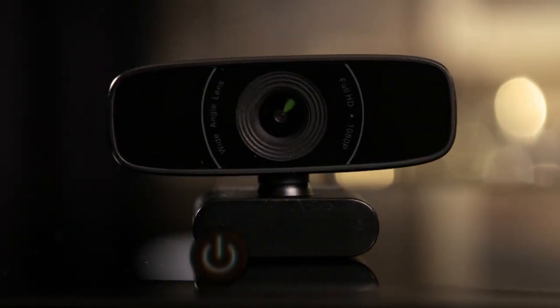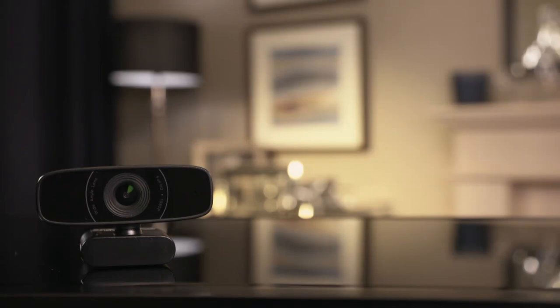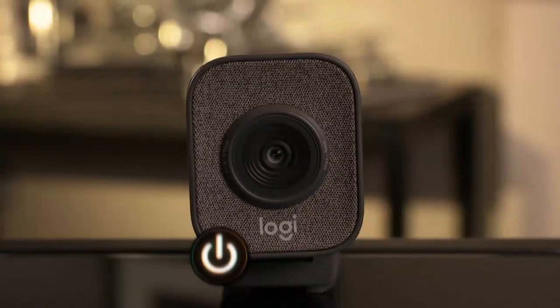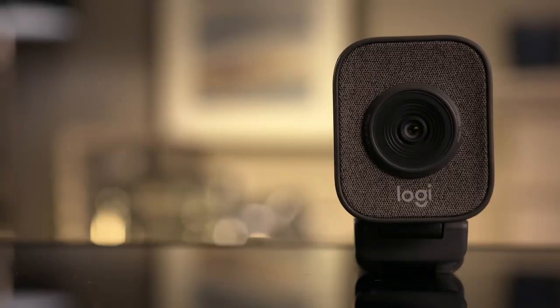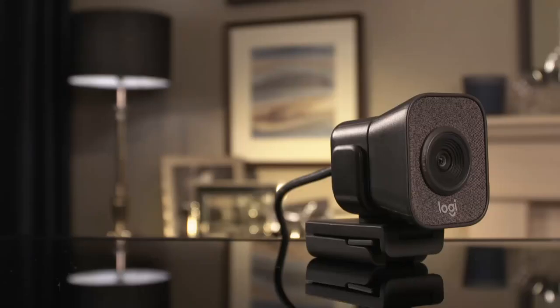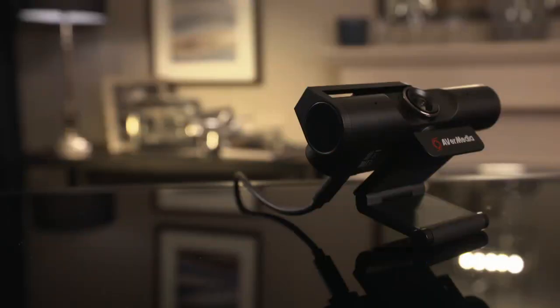At the lower end is the Asus C3, offering full HD video for under £50. The mid-range option is from the big name in webcams, Logitech. Their latest offering is the StreamCam, with 60 frames per second video. And the more upmarket option is the AvaMedia live streamer cam, with 4K resolution and an adjustable field of view.